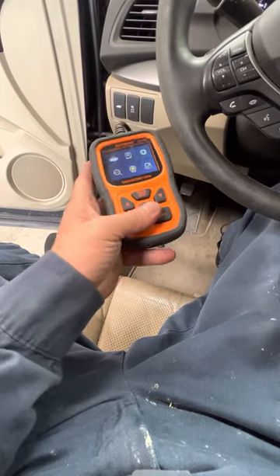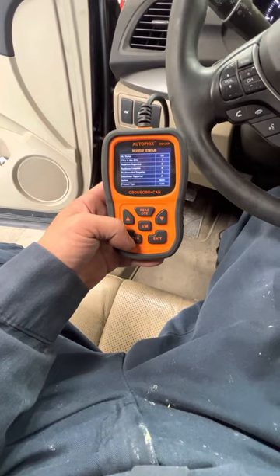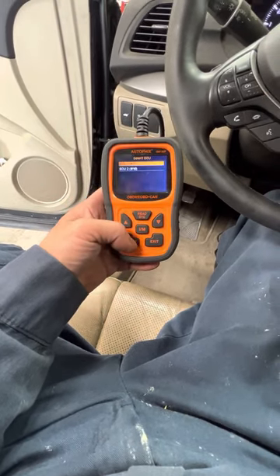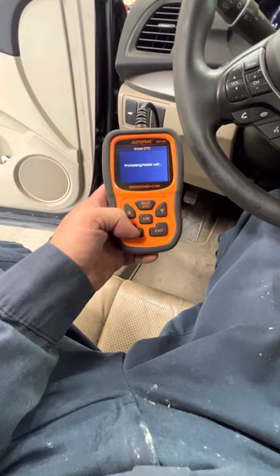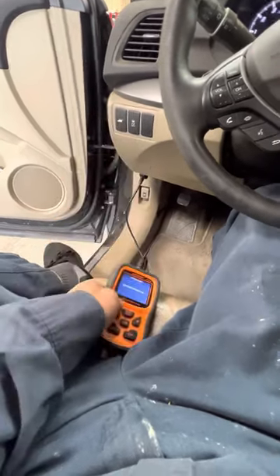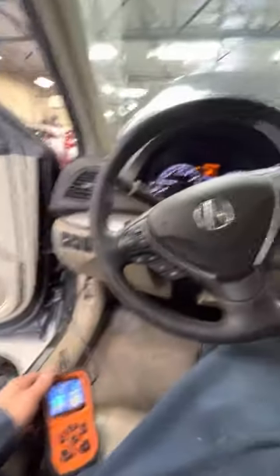It was running really rough when it came in. I repaired it already, so now we're going to delete the code. Cleared. Now go to monitor, just to make sure. Start the car — running like a champ.